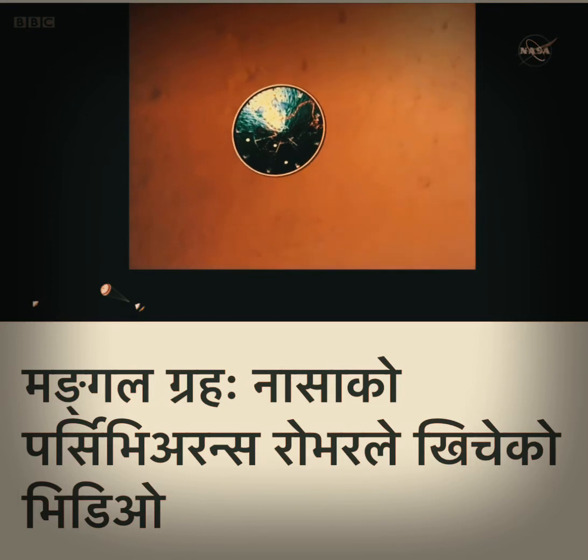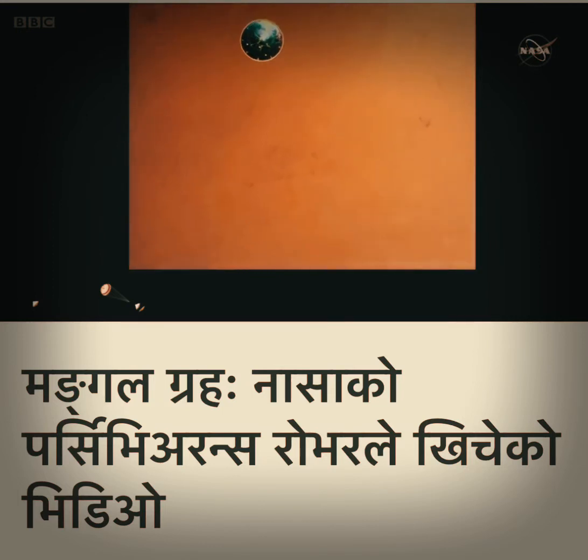Heat shield separated. Perseverance has now slowed to subsonic speeds and the heat shield has been separated, which allows both the radar and the cameras to get their first look at the surface. Current velocity is 145 meters per second at an altitude of about 9.5 kilometers above the surface.